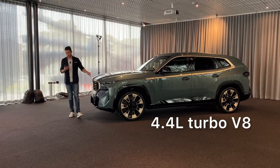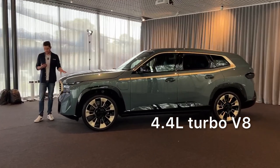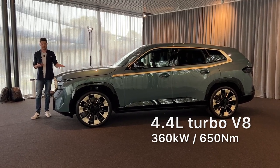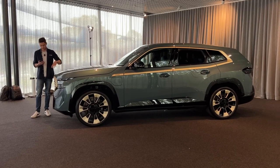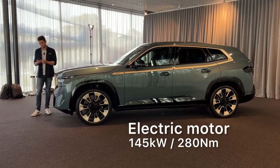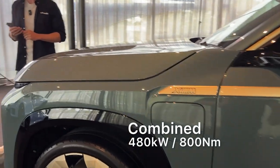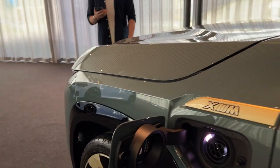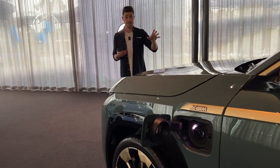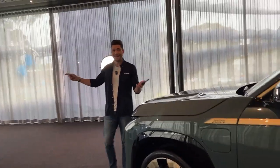Under the bonnet: 4.4-litre twin-turbo V8 — the combustion engine makes 360 kilowatts and 650 newton-metres, which is plenty of power in its own right. It's a hot-V turbo setup. It also has an electric motor in the gearbox making 145 kilowatts and 280 newton-metres. Combined, BMW claims 480 kilowatts and 800 newton-metres. Even though it weighs 2.6 to 2.7 tonnes, it can do 0 to 100 in 4.3 seconds — swift for a car of this size, and neck and neck with the manual M2.